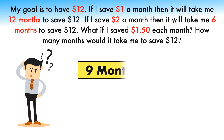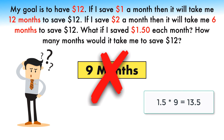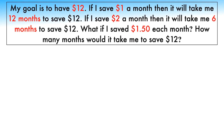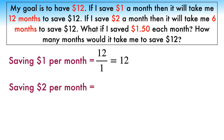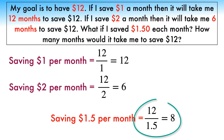If you answer 9 months, you would be wrong, because $1.50 times 9 equals $13.50, not $12. The best way to solve this is to divide total dollars to be saved by dollars saved per month. Saving $1 per month: 12 ÷ 1 = 12 months. Saving $2 per month: 12 ÷ 2 = 6 months. Saving $1.50 per month: 12 ÷ 1.5 = 120 ÷ 15 = 8 months. Thus the correct answer is 8 months.